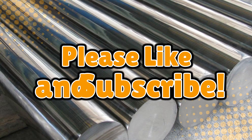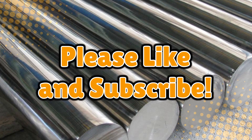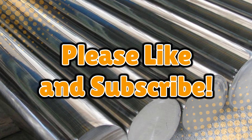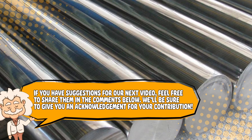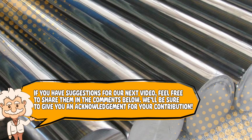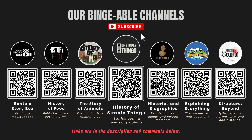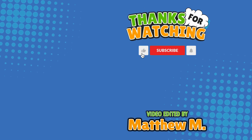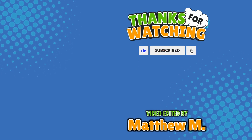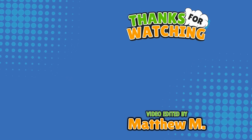If you enjoyed this video, don't forget to like and subscribe. And that's the story of how humans created one of the most unbreakable, unstoppable, and unrustable metals ever. If you have suggestions for our next video, feel free to share them in the comments below — we'll be sure to give you an acknowledgement for your contribution. Please check out our other bingeable channels. Thank you for tuning in, and join us next time here on the channel that answers all the why, what, who, where, and how questions you've always wondered about — here on Explaining Everything.